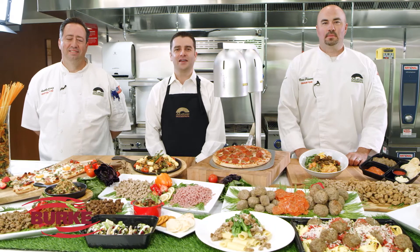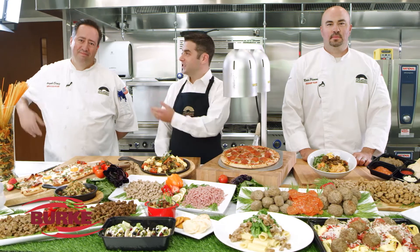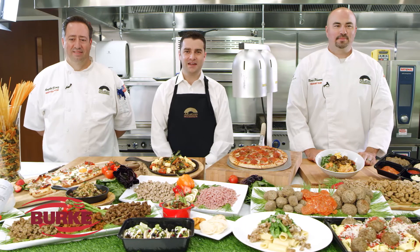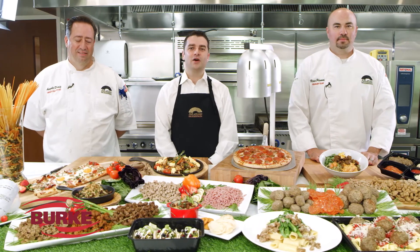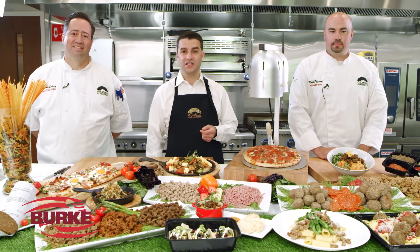Welcome to the A.J. Letizio Enterprise Center Test Kitchen. I'm Adam Letizio, and I'm here today with corporate executive chef Angelo Denise and center of the plate and protein specialist Ross Pisani. We're here today to talk to you about Burke. Burke has an incredible lineup of toppings that have traditionally been used for pizza, and we're going to show you some of that, but we're also going to show you some incredible alternative applications using their protein and plant-based protein options.